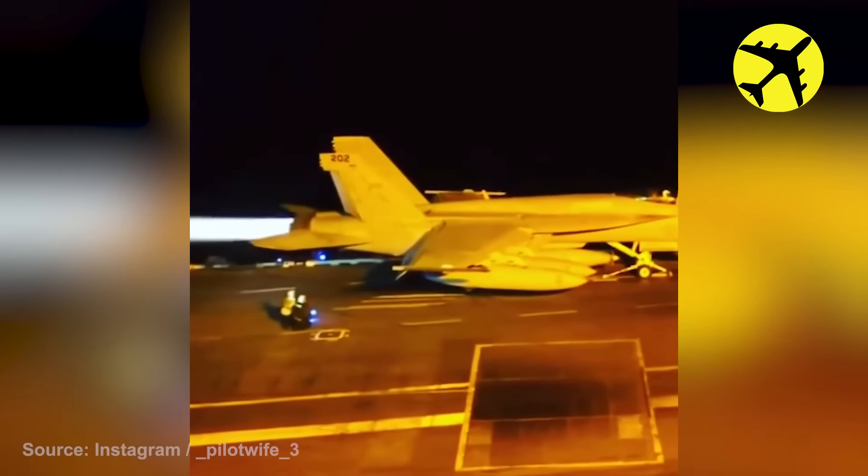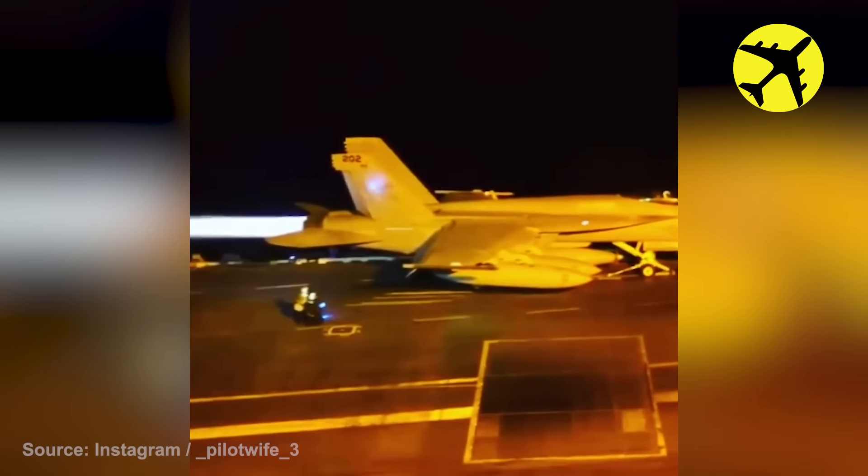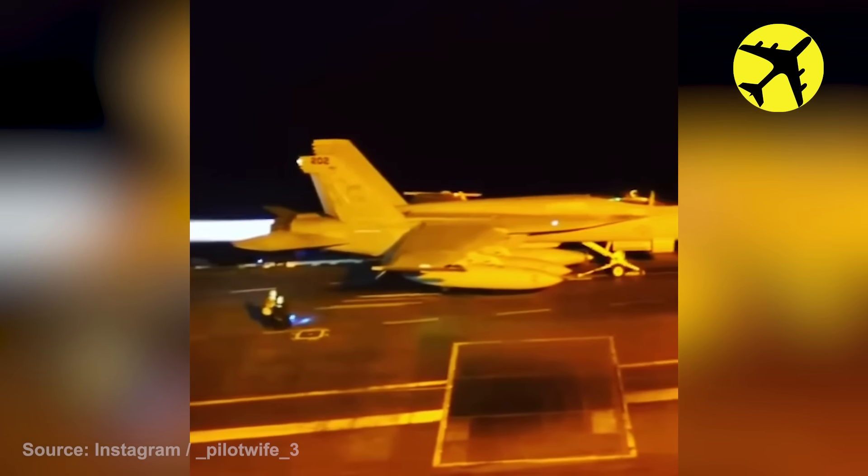The maintenance crew is standing dangerously close to this F-18 Hornet launch with afterburner.